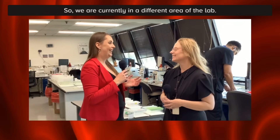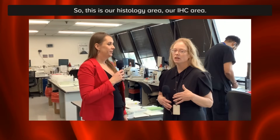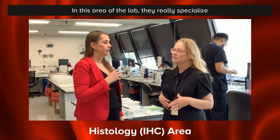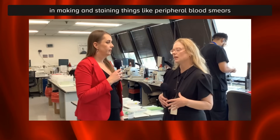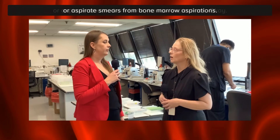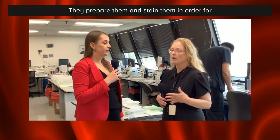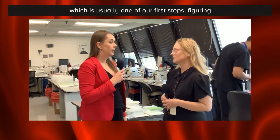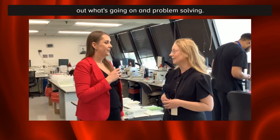We are now in a different area of the lab. This is our histology area, or IHC area. In this area of the lab, they specialize in making and staining things like peripheral blood smears or aspirate smears from bone marrow aspirations. They prepare and stain them in order for the pathologist to look at them under the microscope, which is usually one of our first steps of figuring out what's going on and problem solving.